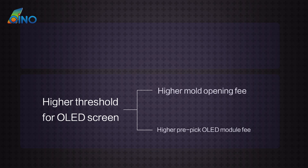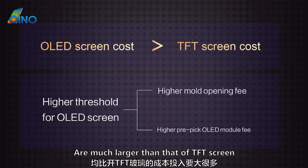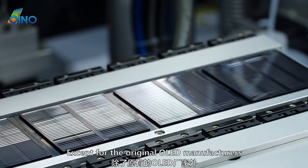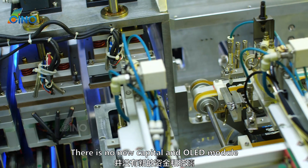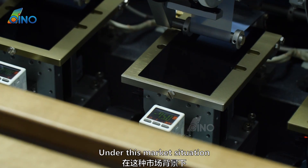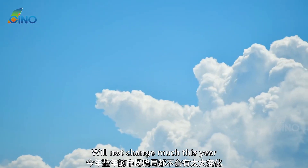It is worth mentioning that the mold opening fee and pre-pickup fee of OLED modules are much larger than those of DFT screens, so the entry threshold of the industry is higher. Therefore, in the aftermarket, except for the original OLED manufacturers, no new capital or OLED module producers have entered the market. As a result, the price of OLED screens has even risen slightly, and the market pattern of OLED screens will not change much this year.